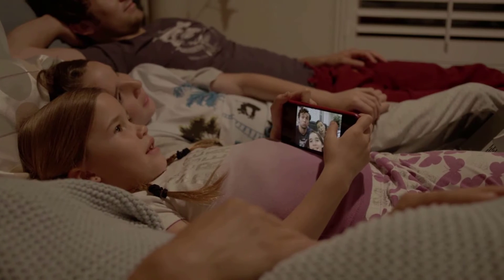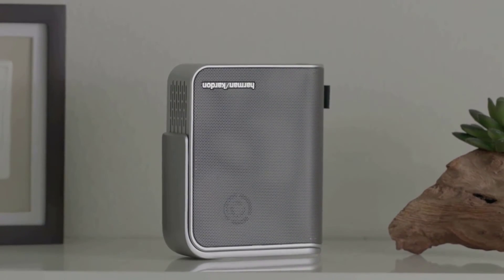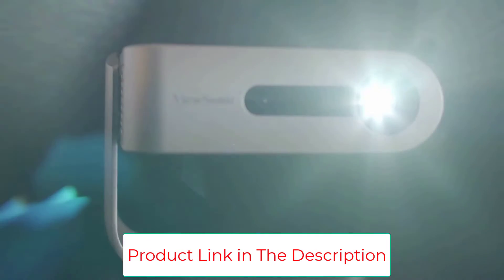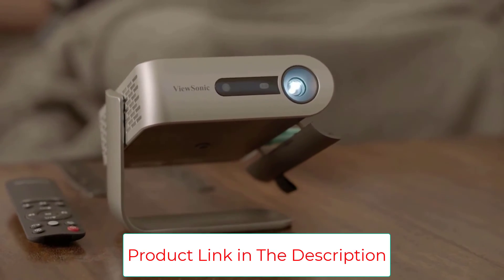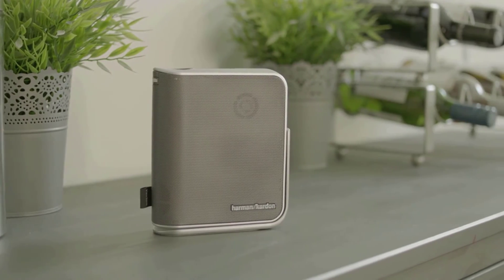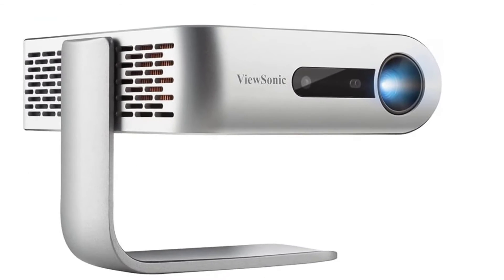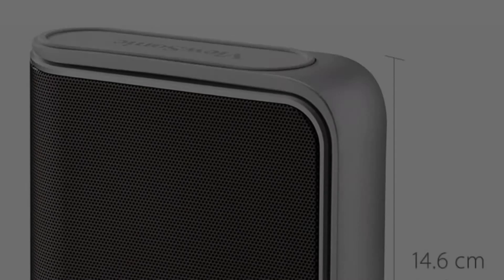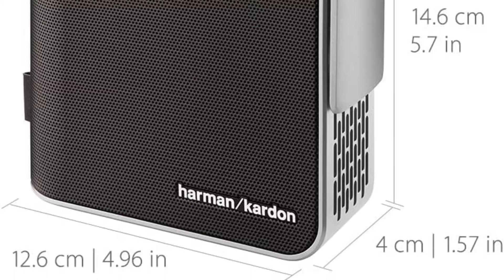The projector comes with a unique smart stand that ensures easy placement in a variety of positions, and also acts as a lens cover when not in use. Stream sports or watch movies, TV shows, and other entertainment content — use a dongle to binge shows on Netflix or Disney Plus. The integrated dual Harman Kardon speakers deliver loud, room-filling audio with decent clarity.